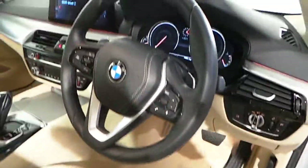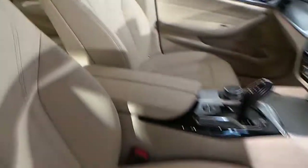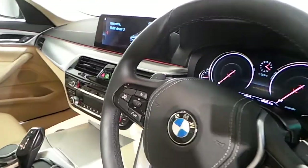Further features include a sport steering wheel, interior ambient lighting, electric front heated seats, cruise control, and many other features.